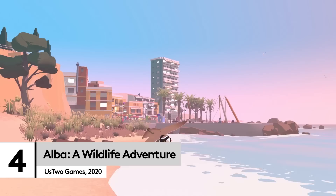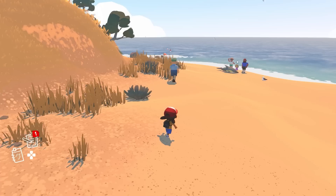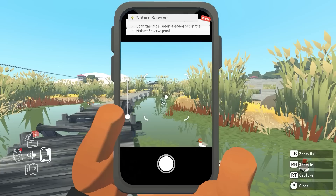If you're after more of a story but also want to feel like you're back on a childhood holiday, then Alba: A Wildlife Adventure is the perfect escape. Here you play as a young nature lover, Alba, who is staying with her grandparents in Spain for a week. While on a quest to stop villainous hoteliers building skyscrapers on top of the nature reserve, you must identify and photograph all the birds and animals on the island.